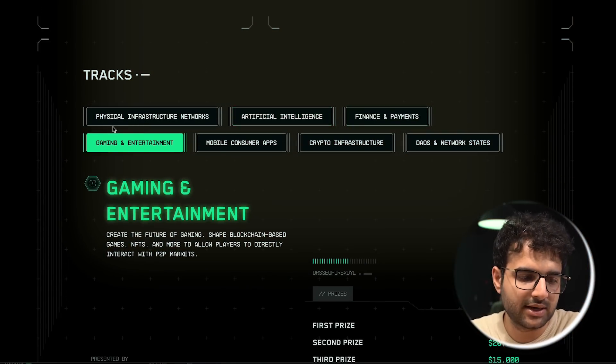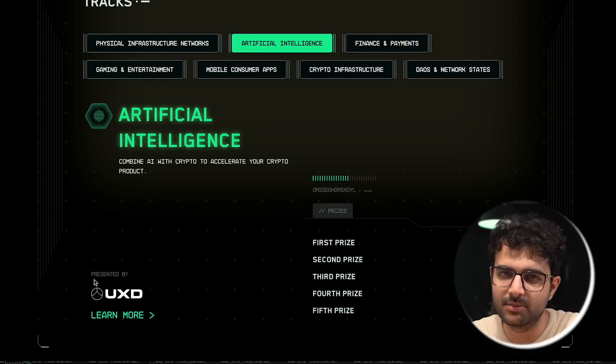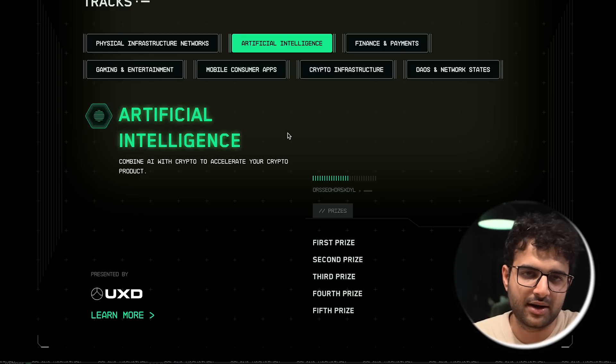One of the hot tracks this year will definitely be AI. A few ideas: first, building a ChatGPT plugin that lets you explore the Solana blockchain — a plugin where you talk to an LLM and ask questions about a specific wallet address, like 'What's the net worth of this person?' or 'How much Solana do they own?' or 'When was the last time this user traded a certain NFT?' If you can create a plugin that lets regular users talk to the Solana blockchain, that's a pretty solid idea.